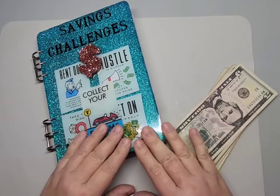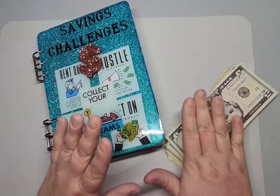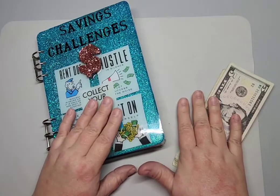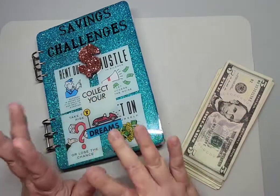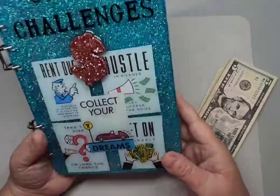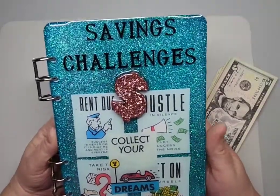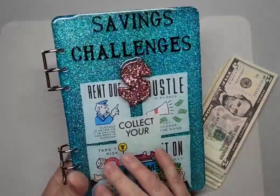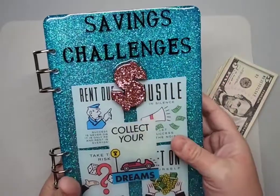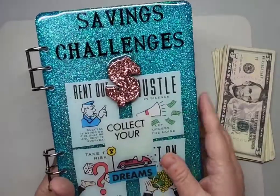Hello everybody and welcome back to GP Nail Art. Jessica here. I'm going to be using some of the leftover money from my September 2nd paycheck to do some savings challenges. This book I got from Crafted by Fre — that's the name of the Etsy shop, and she also has a YouTube channel which is Budgeted by Fre. She makes all of this with resin and glitter, and she did teal and rose gold for me to match my other planners and binders.